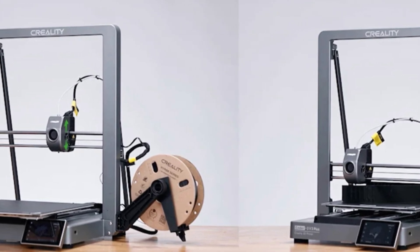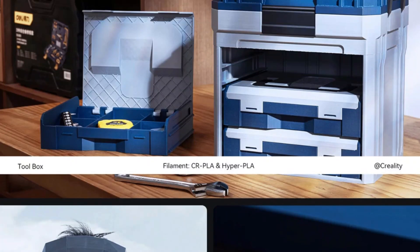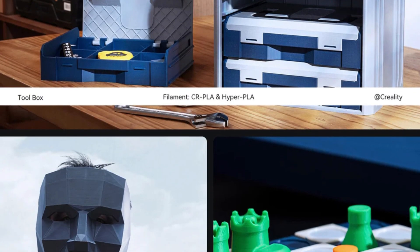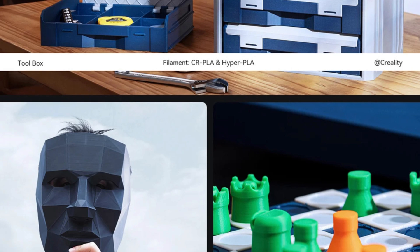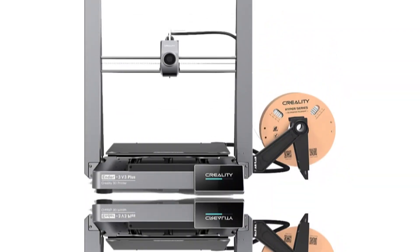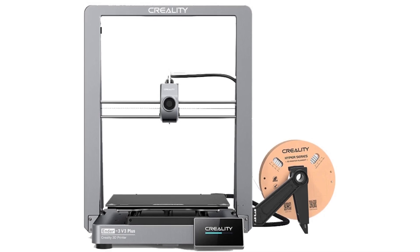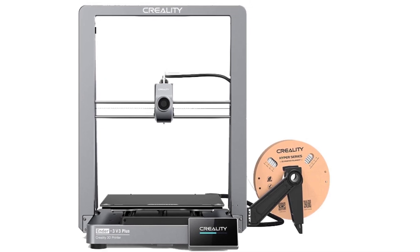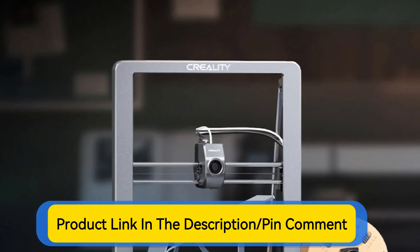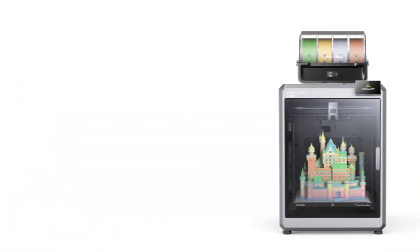Two powerful motors on the Y-axis and added support rods create a rigid triangular structure, stabilizing the Z-axis for consistent print quality. With its advanced motion system and dual Y-axis motors, it prints up to 12 times faster than a standard 3D printer while maintaining high quality. Ideal for print farms, the Ender 3 V3 Plus includes a Wi-Fi module for connectivity via the Creality Print software or Creality Cloud application, enabling multiple printers to operate simultaneously.